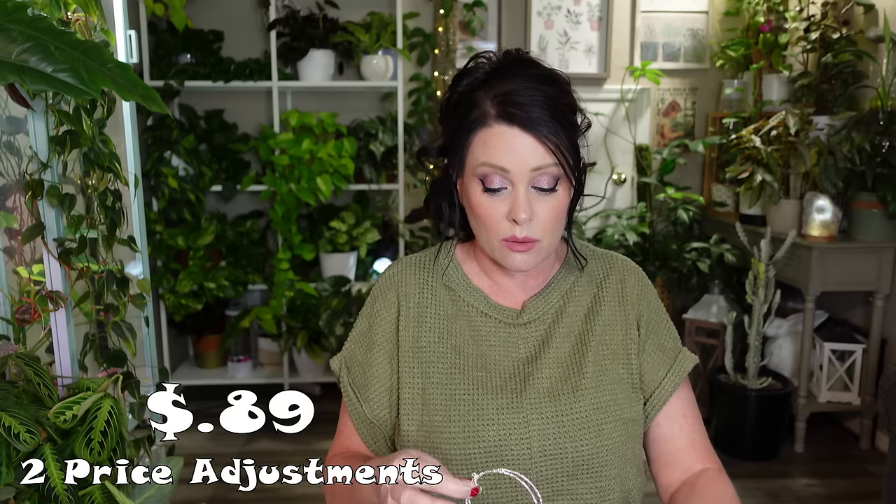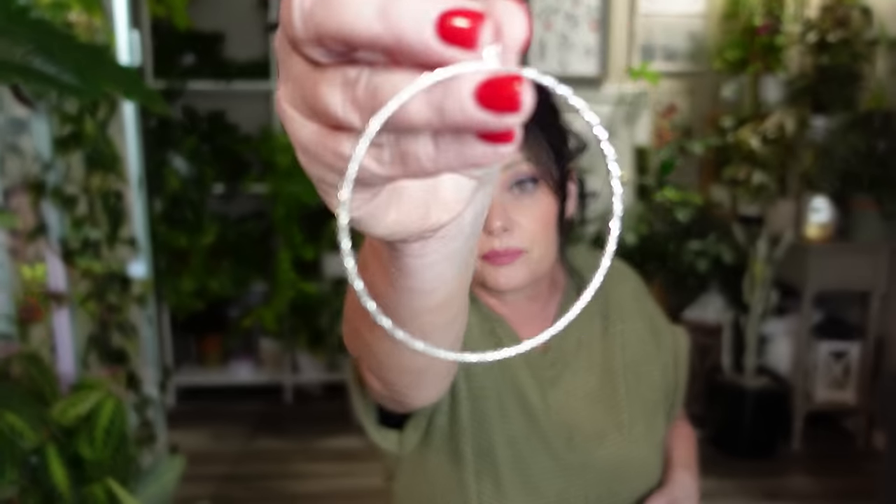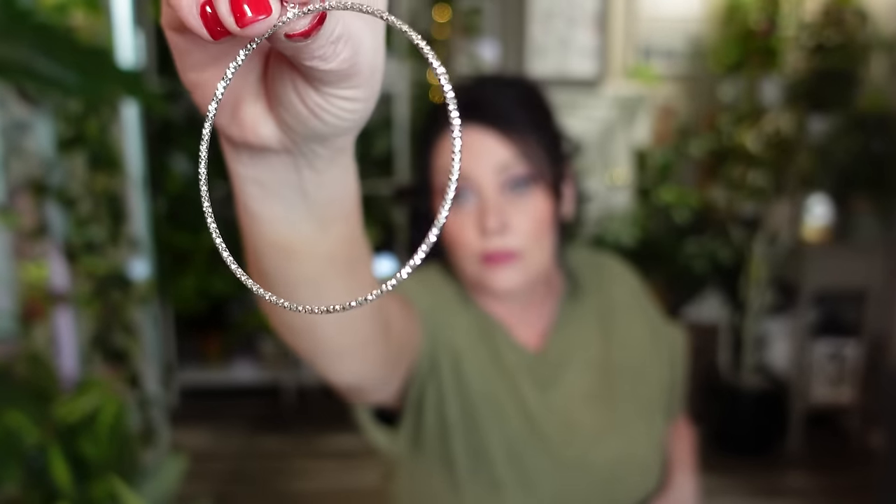Next up looks like some earrings but I don't think I'm going to put these on because they look like when you were a kid and wore those bangle bracelets. I'll hold these to the side, and if I don't find any earrings shortly I'll just stick these bracelet-style ones on.